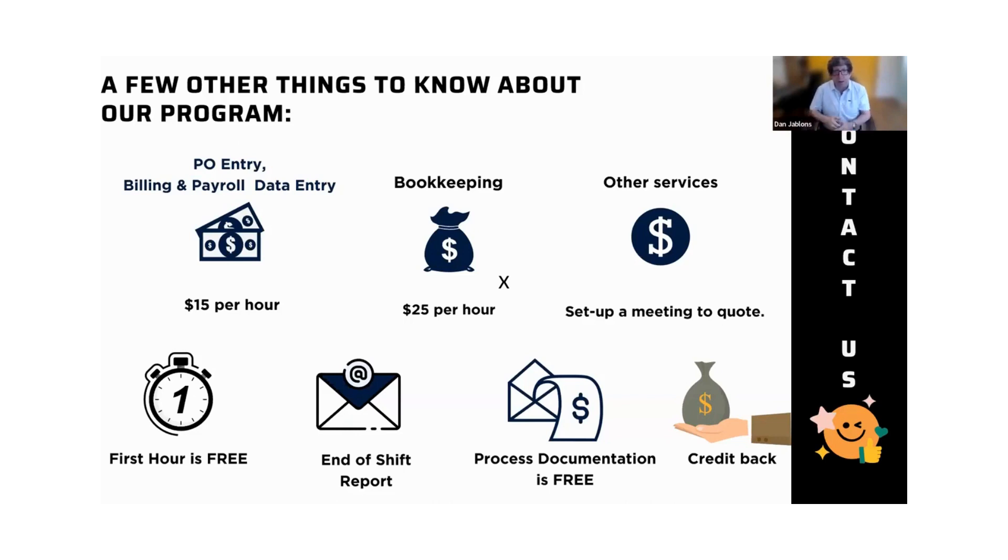We actually give them back the documentation for how we enter purchase orders for free, so they walk away with a better manual than they ever got from their point-of-sale provider. And the last thing — if there are any mistakes ever made by the crew and the retailer discovers it, whether wrong class, wrong pricing, or that kind of thing — not only do we credit back the time spent on entering that, but we will fix it for free. So there's actually no risk, no danger in working with us at all. Financially, it works out much better for them.